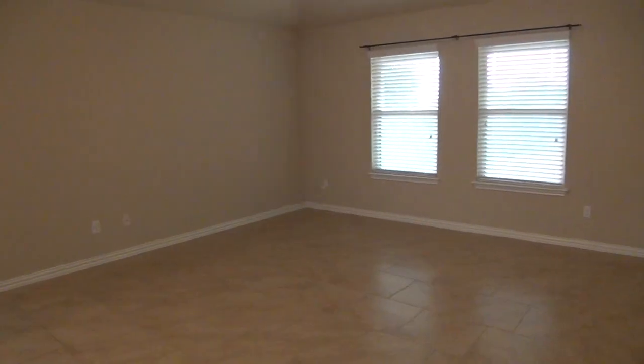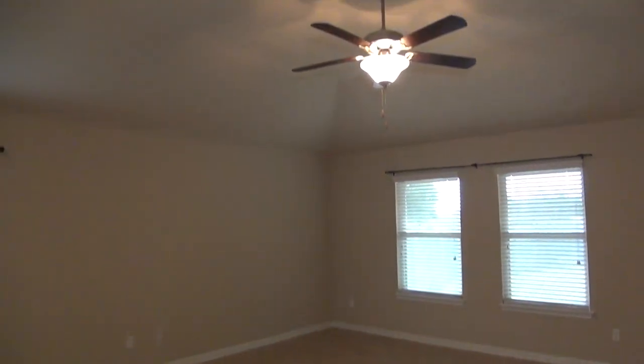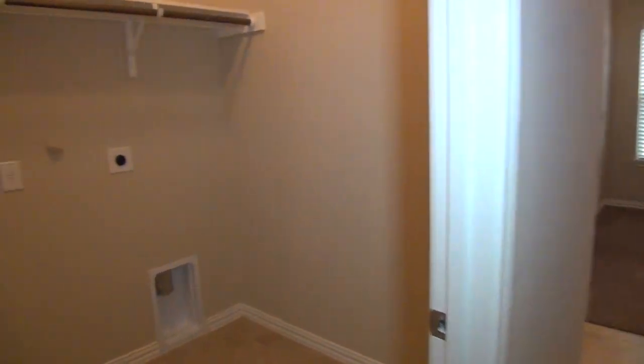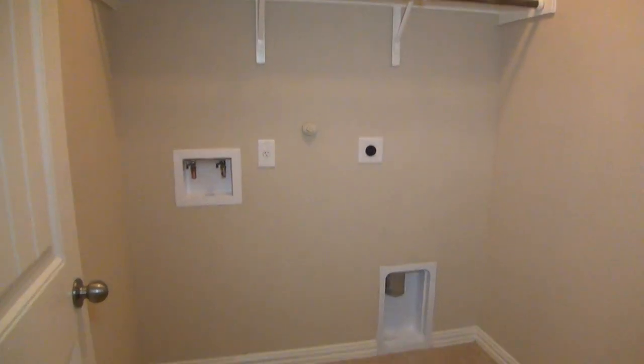We have a good size living room with a ceiling fan. Again, 10 foot ceiling here. You get blinds throughout the house. And here we have your washer and dryer hookups for your utility room.